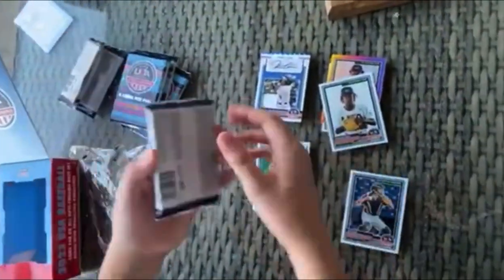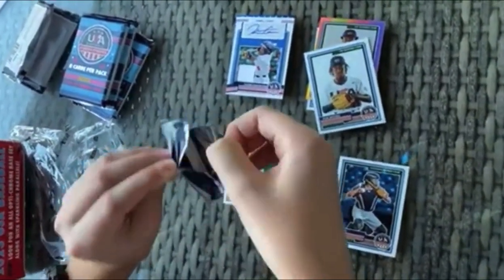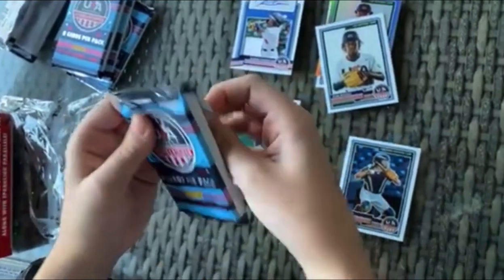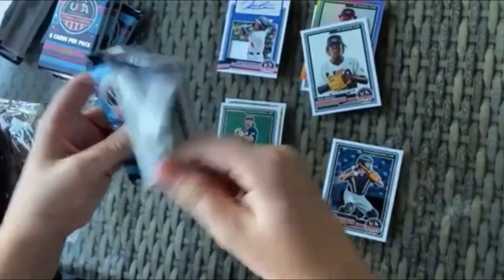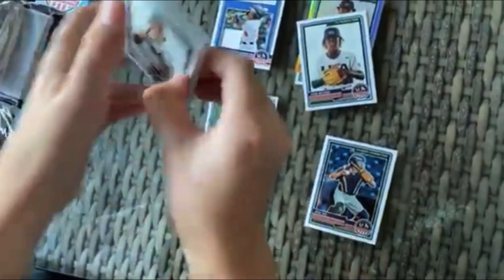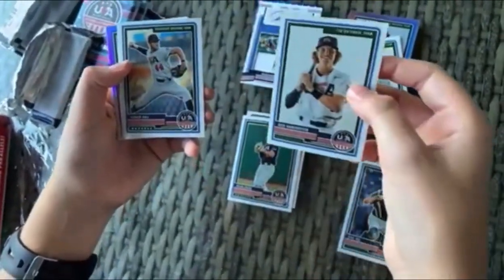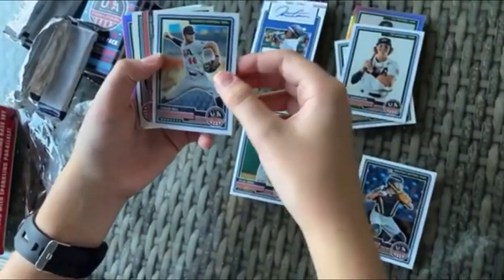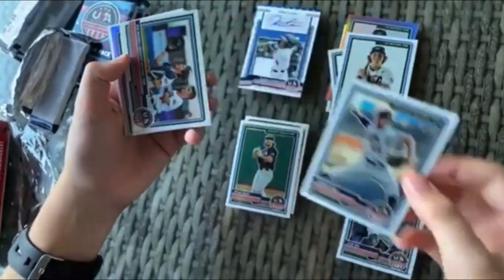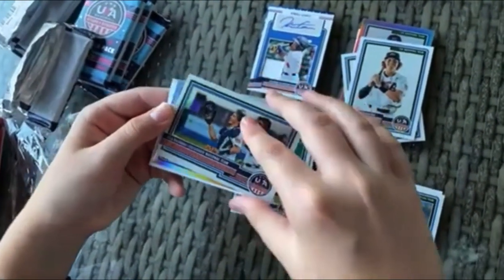All right, next pack. I do feel a relic — we have chances at Kabooms in here. We got Alex Harrington. We got Tanner Hall. I like those USA teams — very nice. For college, we got USA Baseball Collegiate National Team right there.